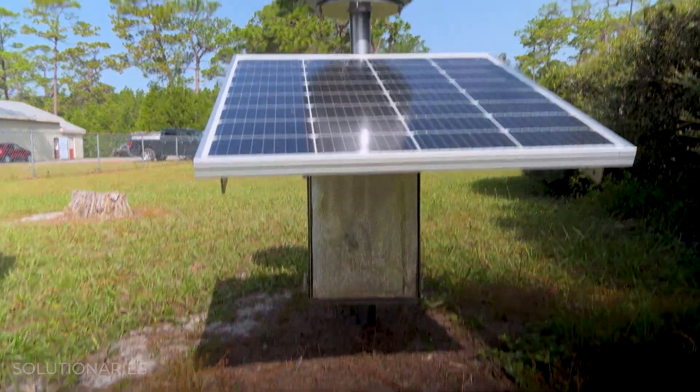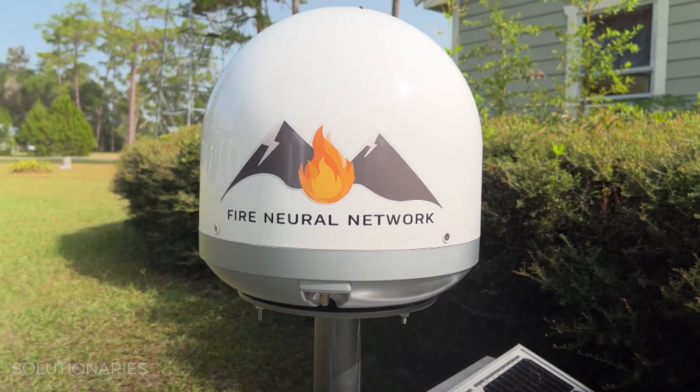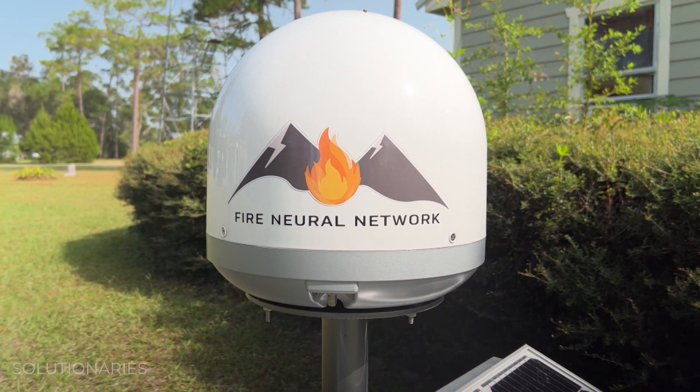The detector is fully autonomous. It has its own internet and solar panel, so it doesn't have to be hooked up to the grid.